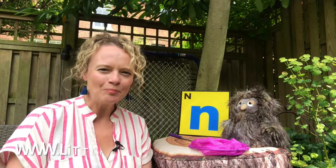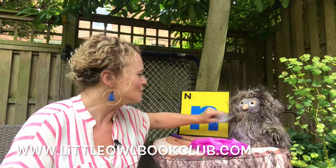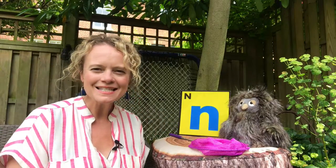Hello, this is Little Owl Book Club. I'm Zoe and this is Little Owl. Good morning Little Owl. How are you today? Lovely to see you.